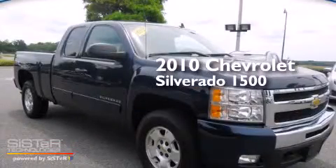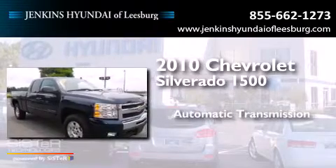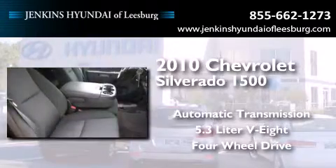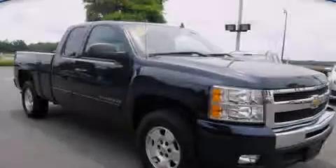This is a 2010 Chevrolet Silverado 1500. This truck has an automatic transmission, a 5.3-liter V8, and the added safety and control of four-wheel drive. Stop by today and test drive this automobile for yourself.